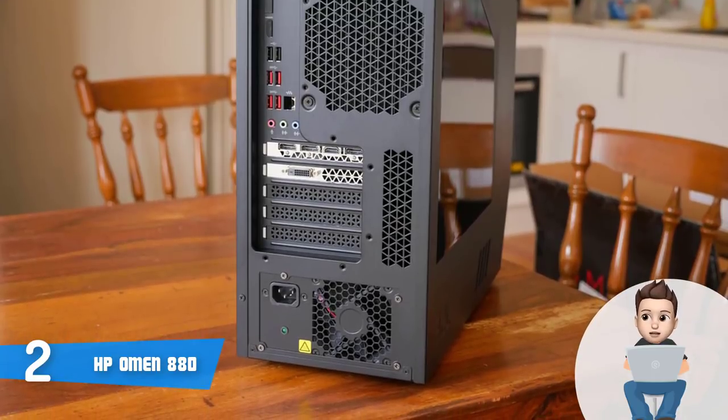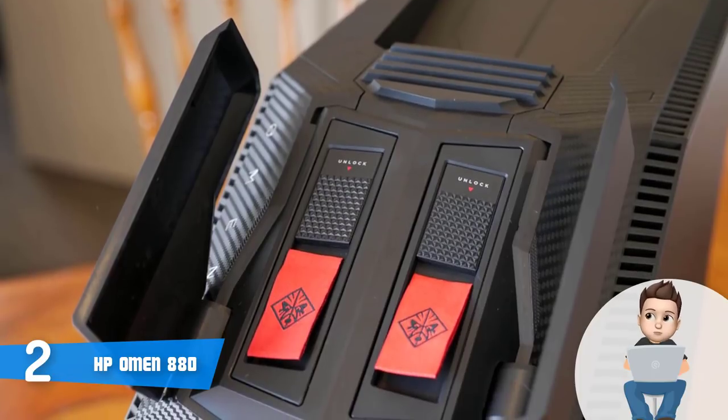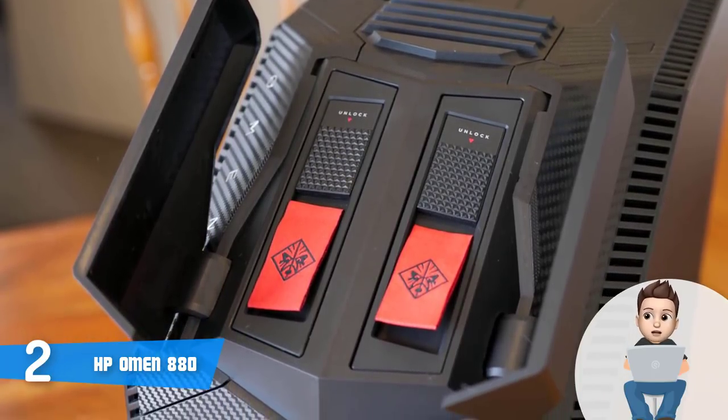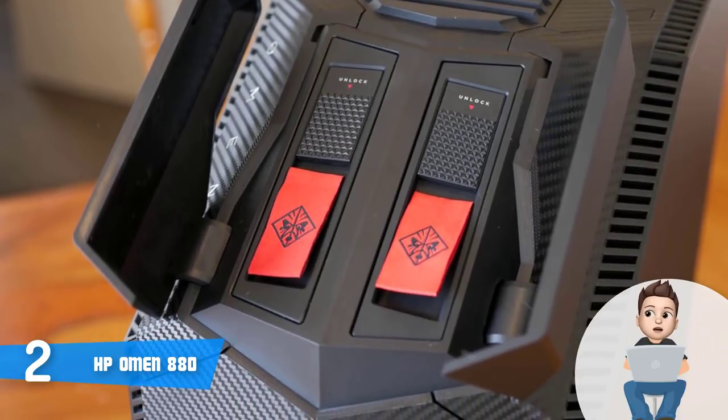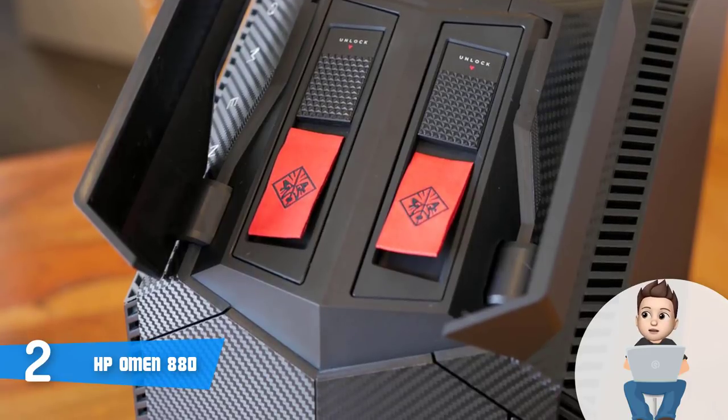This particular model holds a liquid-cooled i7-8700K processor, a 750-watt power supply, a 1 TB hard drive, 64 GB of RAM, a 1 TB SSD, and a GTX 1080 Ti graphics card with 11 GB of onboard memory.